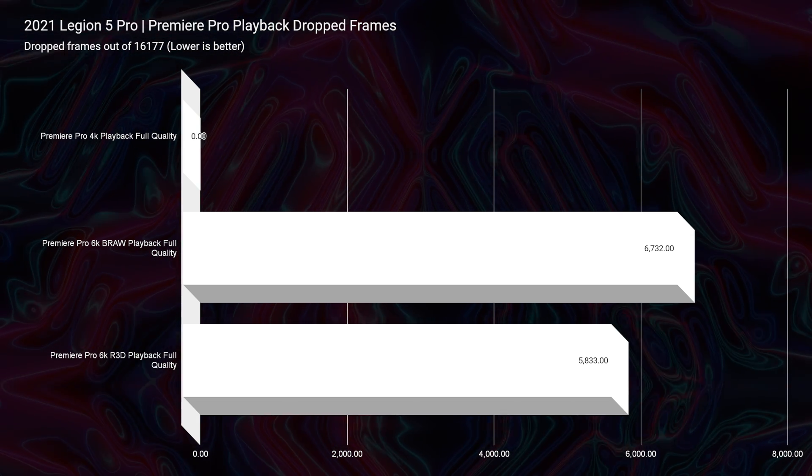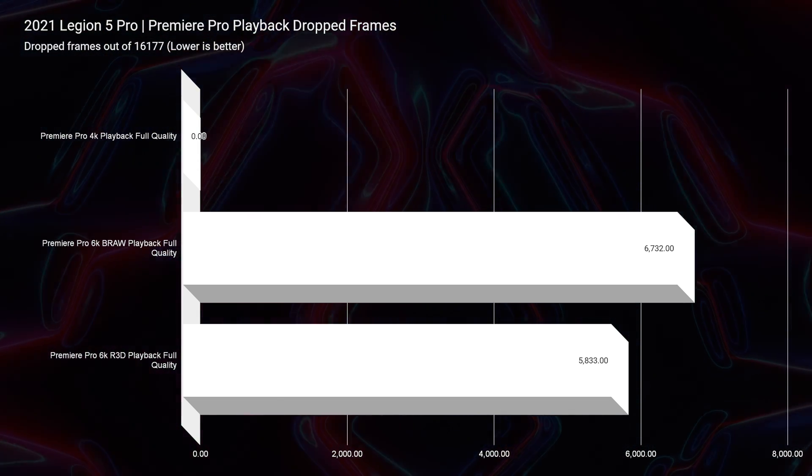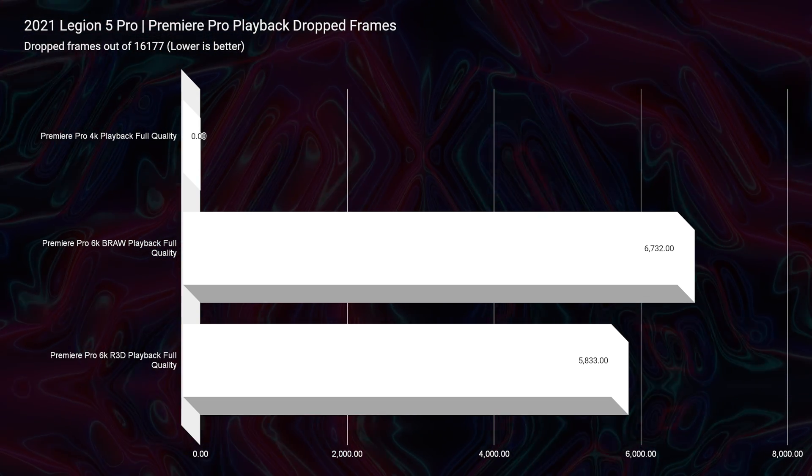Playback in Premiere Pro is one area where you'd get noticeably better performance from the RTX 3070 Ti or RTX 4070. With 5,833 dropped frames for 6K BRAW video editing, you will notice a laggy timeline at full quality playback. However, a quick hack: I never edit on full quality — I'm always at half, quarter, or even one-eighth quality for the smoothest playback, since I don't need the sharpest resolution on my playback monitor. In essence, it really doesn't matter much, because you can get great performance out of a lot of laptops just by dropping down to half, quarter, or eighth quality.